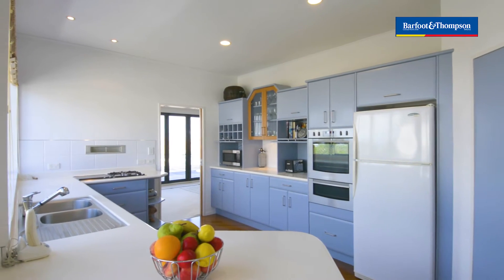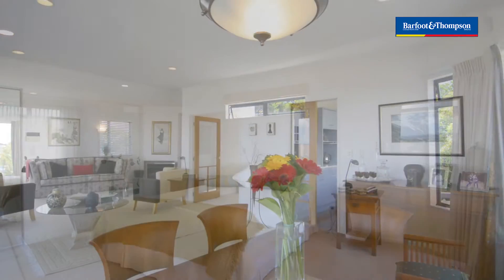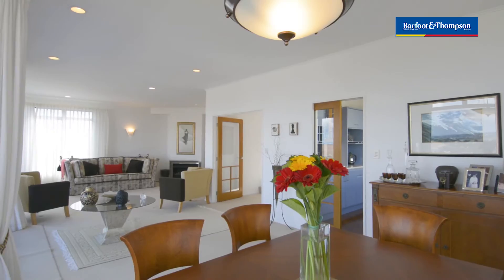A spacious three-level home boasting a generous floor plan. There is room for you, your friends, your teenagers, students and all the extended family.